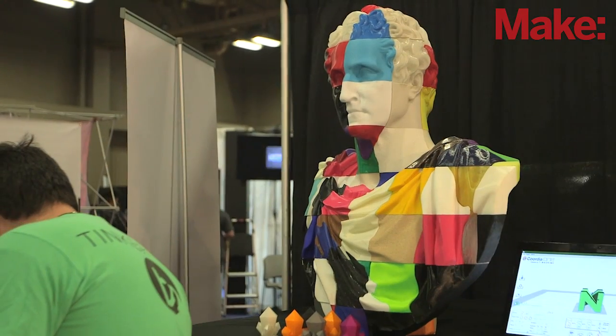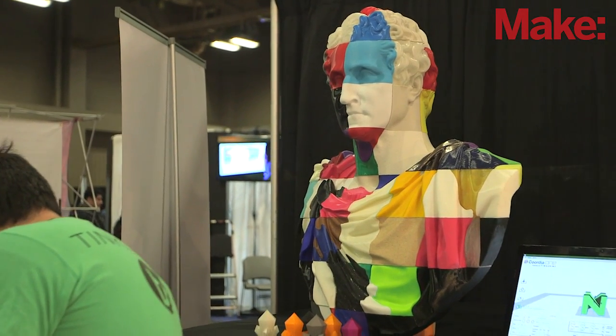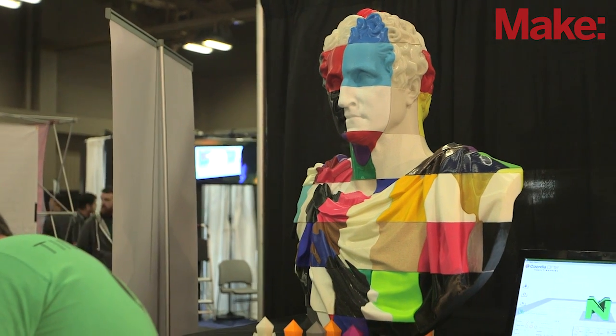What about the final construction — where did that take place and what was involved? People shipped it to the office in Baltimore, Direct Dimensions. I sat in the back room and glued it all together. Tinkering Studios sponsored the shipping costs for people to mail all the blocks, and it was a very short timeframe because we were trying to get it done for the New York 3D Print Show.